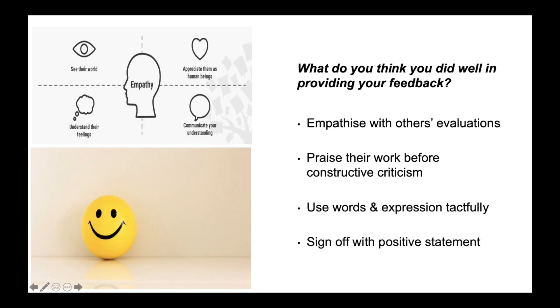I decided I should empathise with my fellow students regarding their evaluation, to praise their work before giving constructive criticism. I used my words and expression tactfully, and signed off with a positive statement about looking forward to seeing their future work.